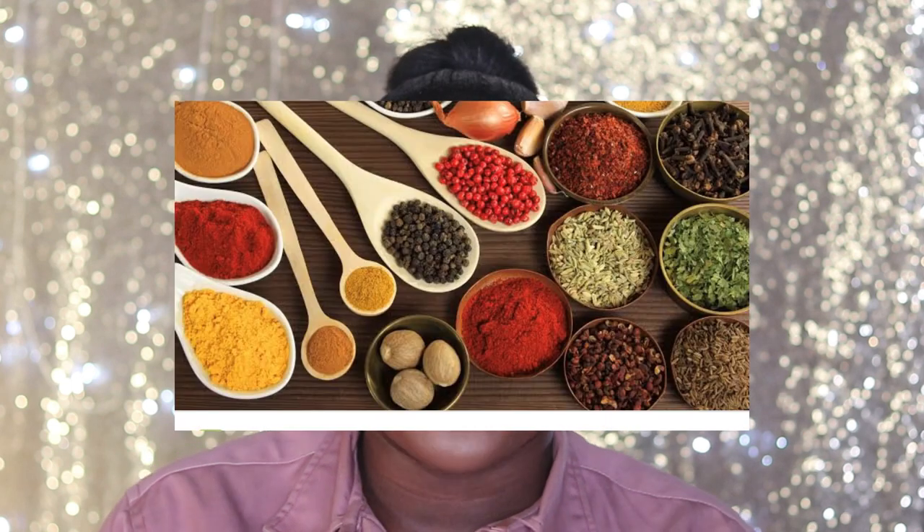Bone broth also helps you sleep better, boosts brain power, helps to seal your gut, and is generally good for your body. It also supports the immune system greatly. If you want me to teach you how to make bone broth, please let me know in the comment section — I'm always ready to deliver. Next on the list is spices, and this is one of my favorites because I don't joke with my spices.